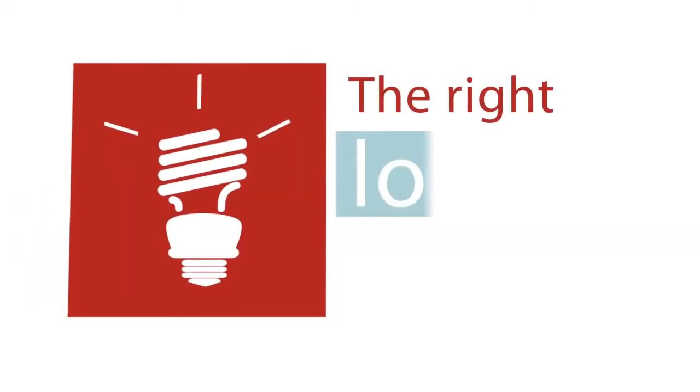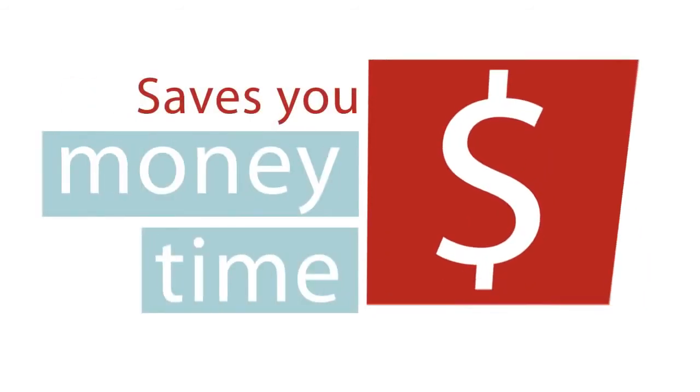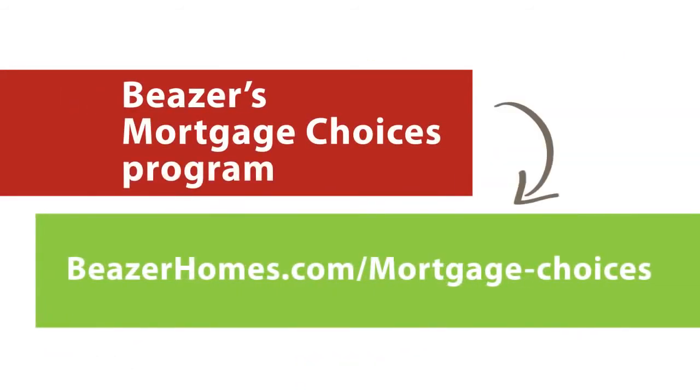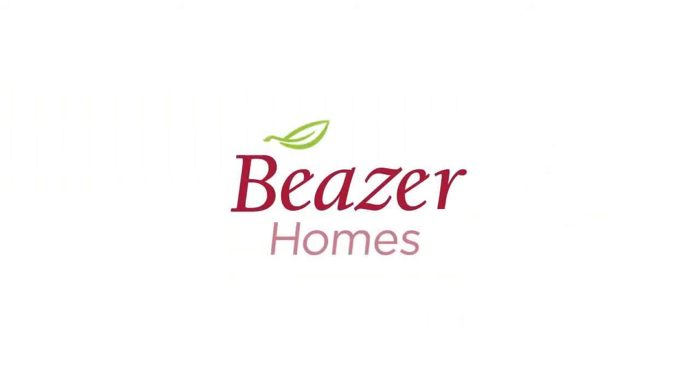It's important to find the right loan and lender for your situation. It could save you a lot of money and a lot of hassle. For more information about Beezer's Mortgage Choices Program, visit BeezerHomes.com. Beezer Homes — more choices for every step of the home buying process.